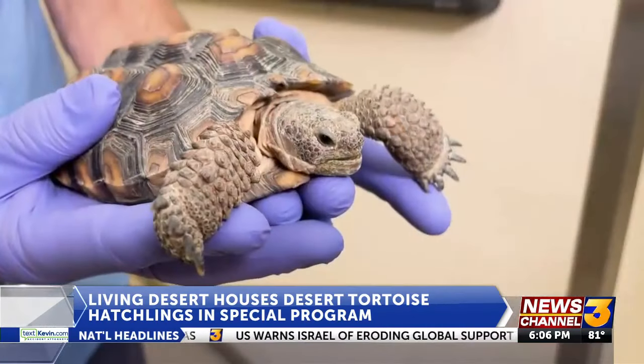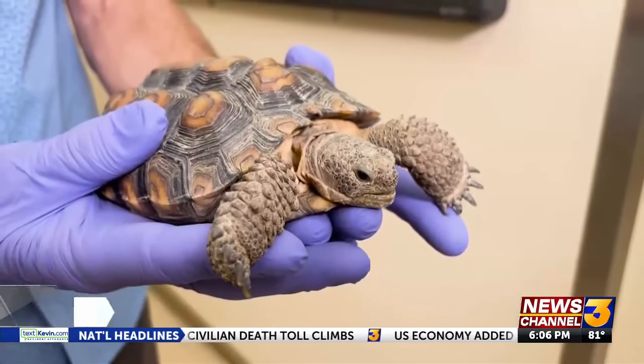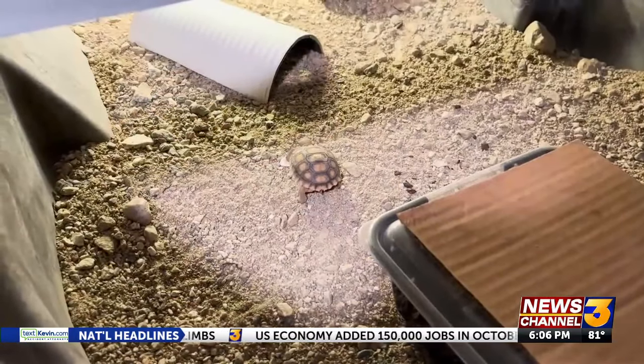They grow quite a bit larger, and by the age of three, they're taking on the wild for decades to come. In Palm Desert, Bianca Ventura, News Channel 3.